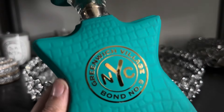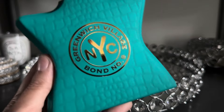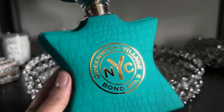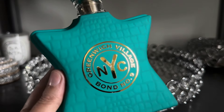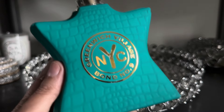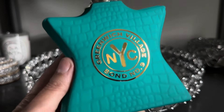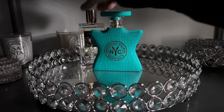Next up from Bond No. 9 I have Greenwich Village. This is a beautiful, sweet fragrance that reminds me quite a bit of Baccarat Rouge 540 but a little bit even sweeter and somewhat brighter. I love to wear this primarily in spring and fall, but I forget about it sometimes and definitely needed to use it more, so that is why I'm adding it to my tray for April.